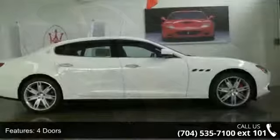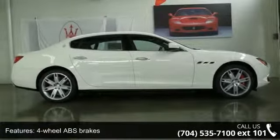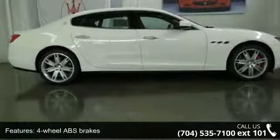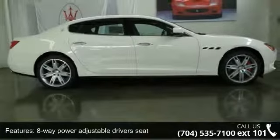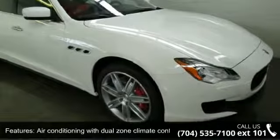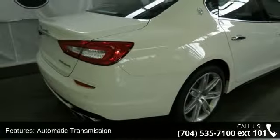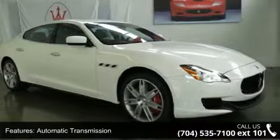Some of the top features included with this vehicle are front fog driving lights, cruise control, automatic transmission, 8-way power adjustable driver's seat, fuel economy EPA highway MPG-22 and EPA city MPG-13, driver memory seats, universal remote transmitter, and power windows with 4-1 touch.